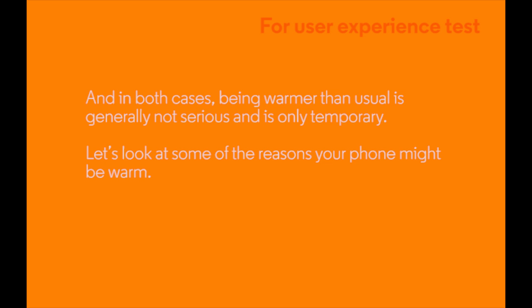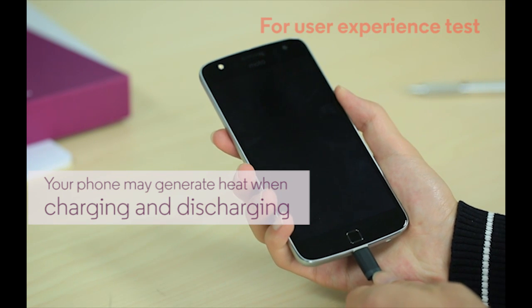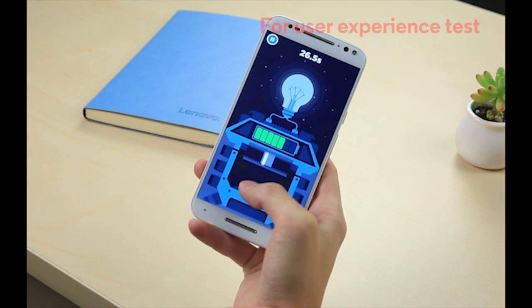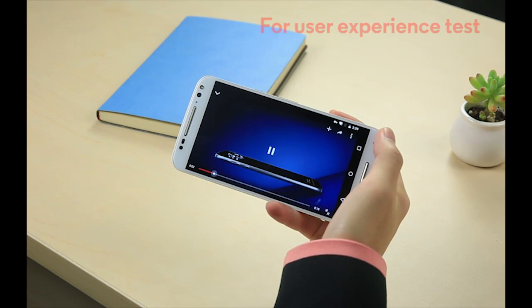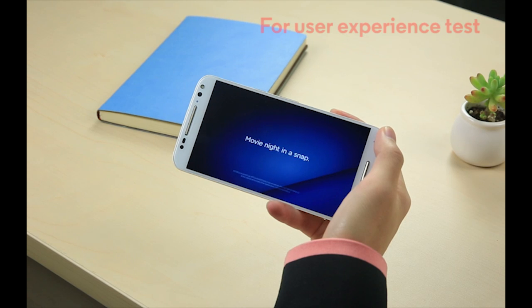So let's look at some of the reasons your phone might be warm. First, your phone may generate heat when charging and discharging. And applications like gaming, navigation, and streaming media require more power as they use data, and data use is power intensive. Anytime you draw power from the battery, it's going to give up heat. And the more power you draw, the more heat the battery will give off.